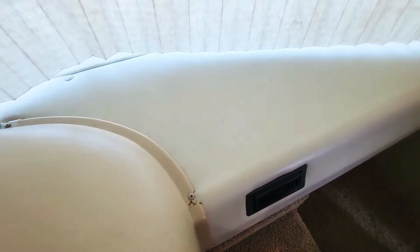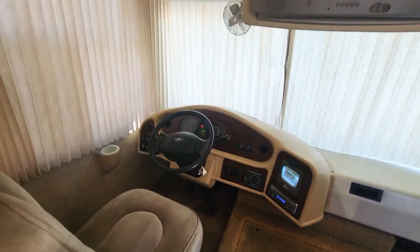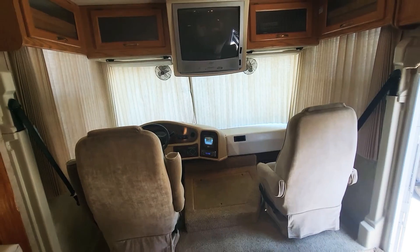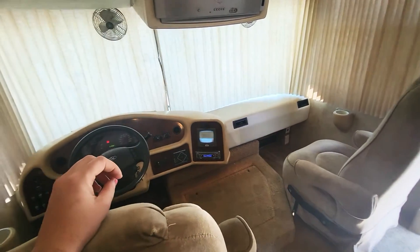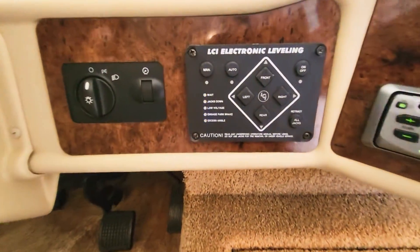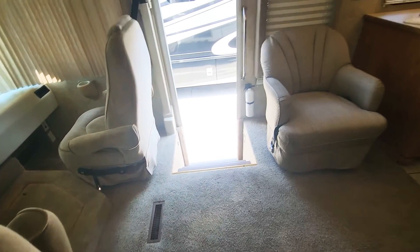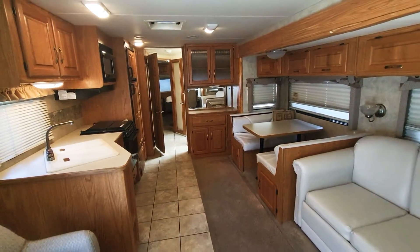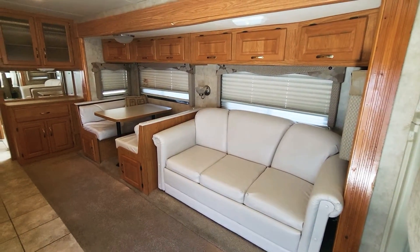As far as your dash goes, everything is clean up here, though there are a couple of cracks in the plastic — nothing crazy. Good airflow. Now, on our motorhomes we have a 150-point inspection system. It's going to cover your dash air, automatic leveling, leveling jacks, the engine, the generator — which fires right up — your slides, batteries, water heater, furnace, and AC units. This one has two ACs.